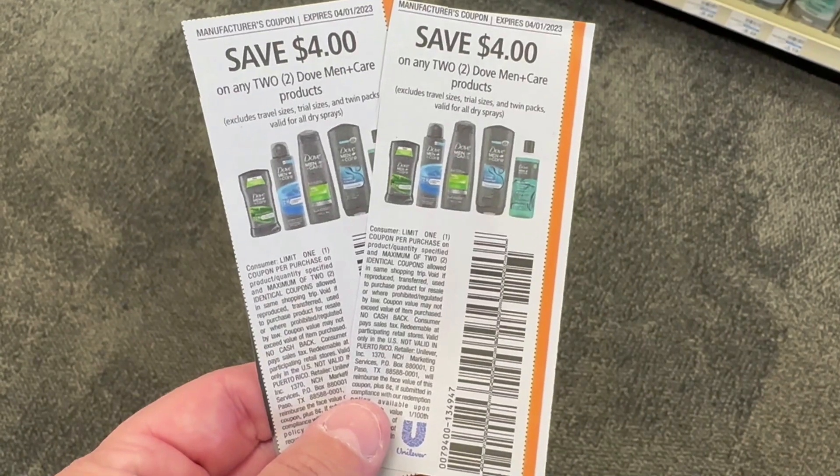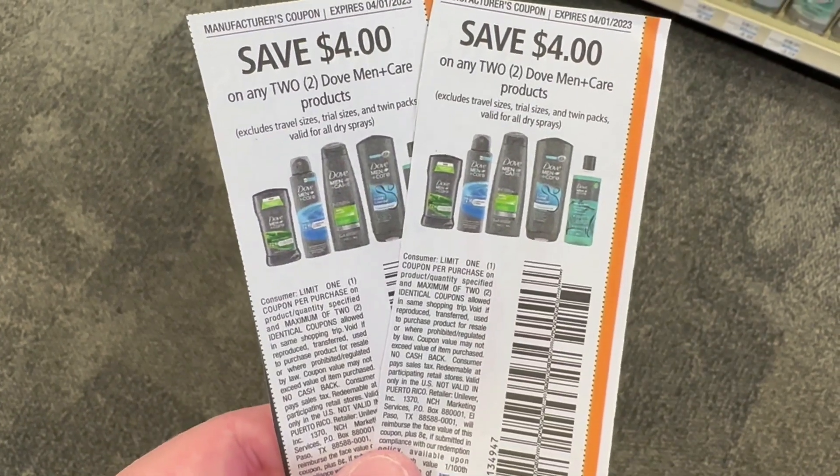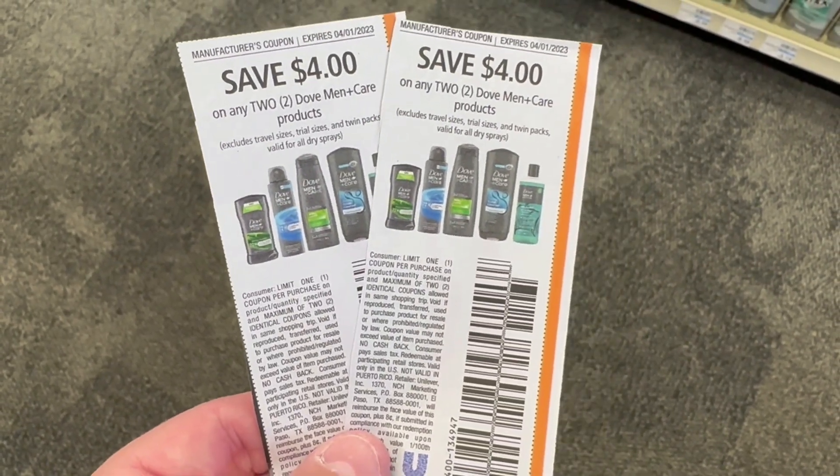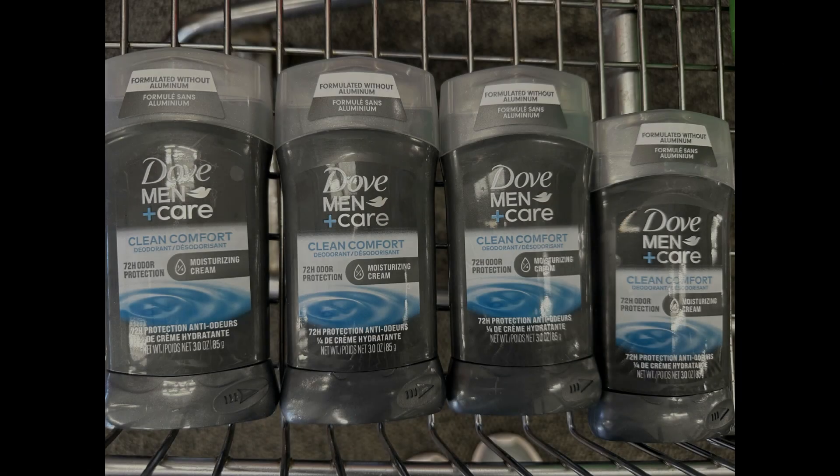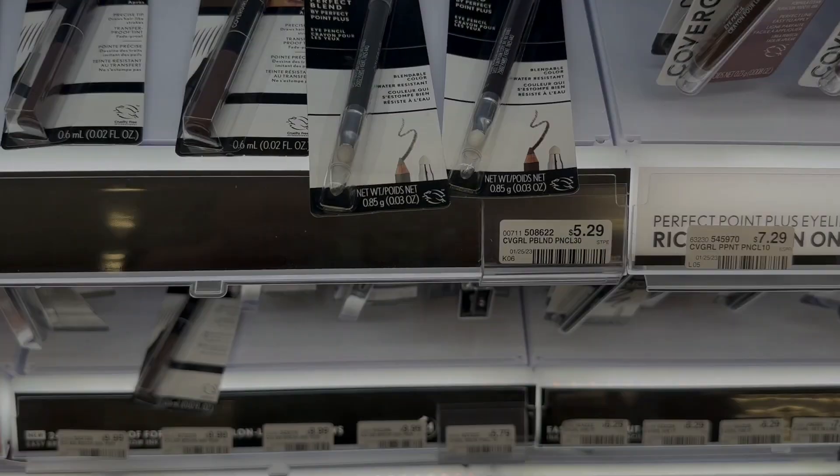We do have insert coupons — grab two of those, they are $4 off of two, you're going to use two of them. We also have a digital coupon that is also $4 off of two, and it will glitch and come off with the other two insert coupons. So your total is going to be $12.86, and we're going to get that $10 ExtraBuck back making these just $2.86 for four, or just 71 cents each, which is amazing.